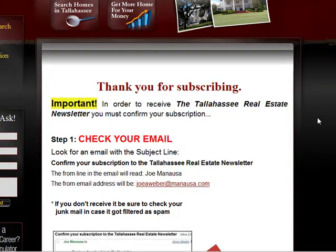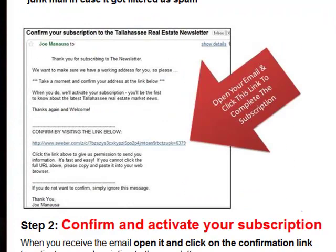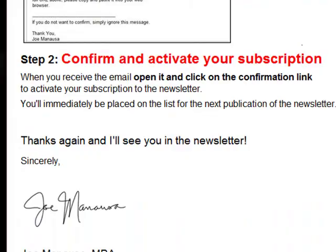Why? Because here at the Tallahassee Real Estate Blog we are completely against spam, so we don't want to be sending out this newsletter to people that don't want to receive it, and we don't want people to be able to come to our site and subscribe other people to the newsletter. So you actually have to confirm that you are the one that wants to receive the email. You put in your email address, hit subscribe, look for a link in the email, click on that link, and once you've done that you'll be active to receive the newsletter — and that's all it takes.